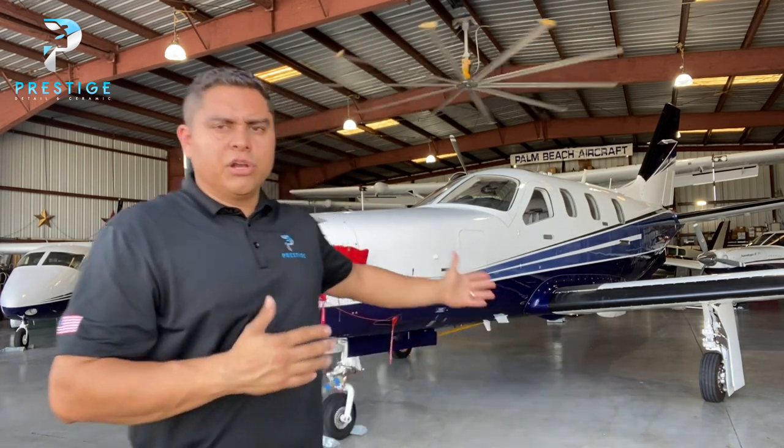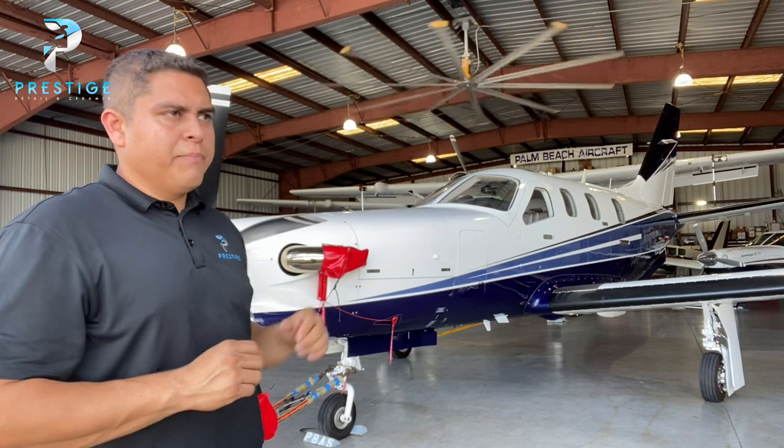Hey everyone, it's Charles Alvarez with Prestige Detail and Ceramic. Thanks for checking out another video. Today we are doing the conclusion of our TBM 940 ceramic coating. This airplane was brought to us about a week ago from Kansas — it's a 940, so it's very low time.